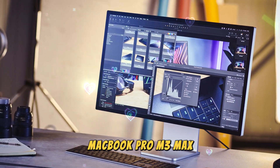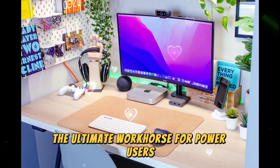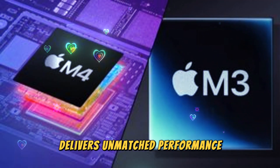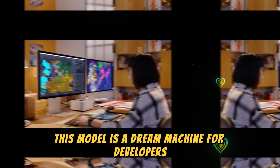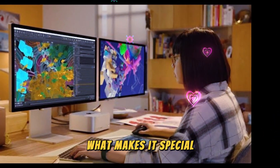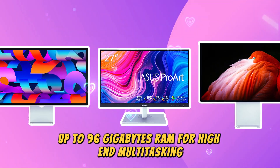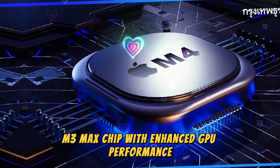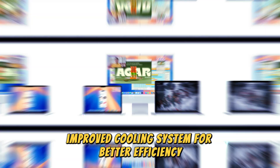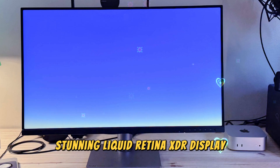For power users, the MacBook Pro with M3 Max delivers unmatched performance and is a dream machine for developers, video editors, and creative professionals. What makes it special: up to 96GB RAM for high-end multitasking, the M3 Max chip with enhanced GPU performance, an improved cooling system for better efficiency, and a stunning Liquid Retina XDR display.